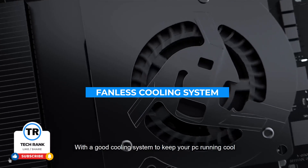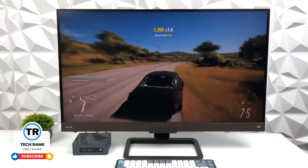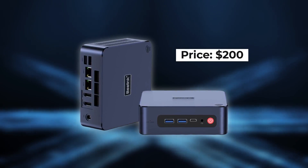The fanless cooling system makes it ideal for a quiet office setup, and its compact design fits seamlessly into any workspace. With a price tag of $200, the Beelink U59 offers solid performance at an affordable price.